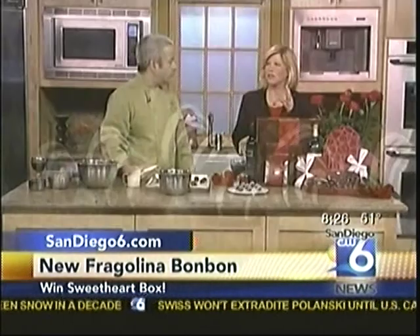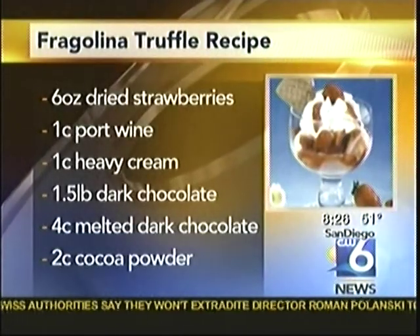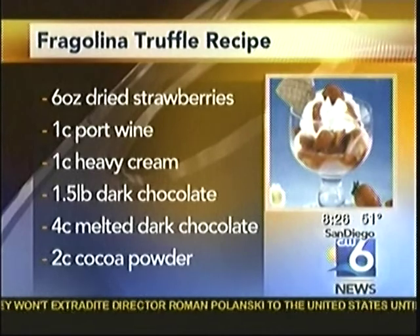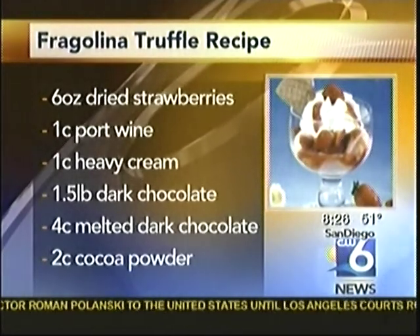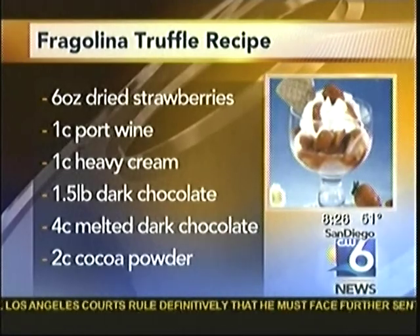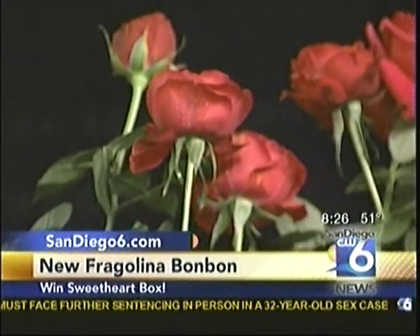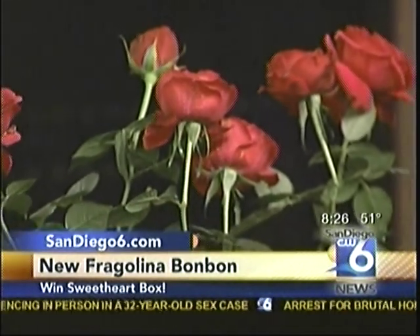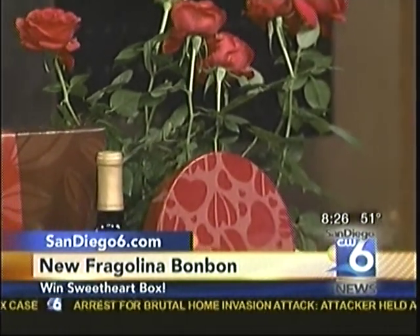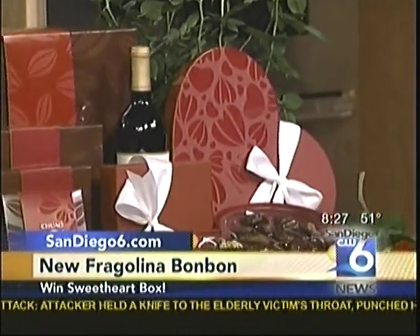There are spicy flavors and all kinds of different wonderful combinations. Be sure to go to Chuao Chocolatier — we have the passion fruit caramel, the picante, and a lot of those really arousing-the-senses type of chocolates. The fragolina — we just made it last night to have in the stores. We've only made 1,200 of them. We have a store in UTC, one in Del Mar Heights, and one in Encinitas at the Lumber Yard. We're going to have those fragolinas there all day long, so if anybody sees this, rush over there to get some.